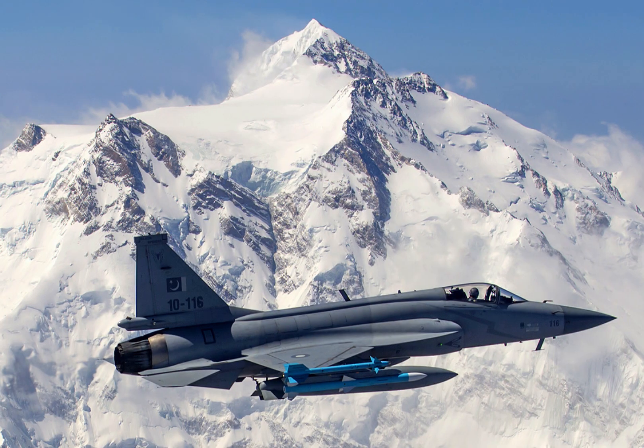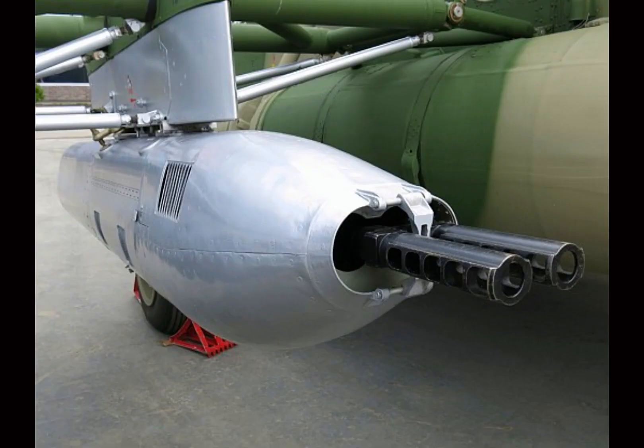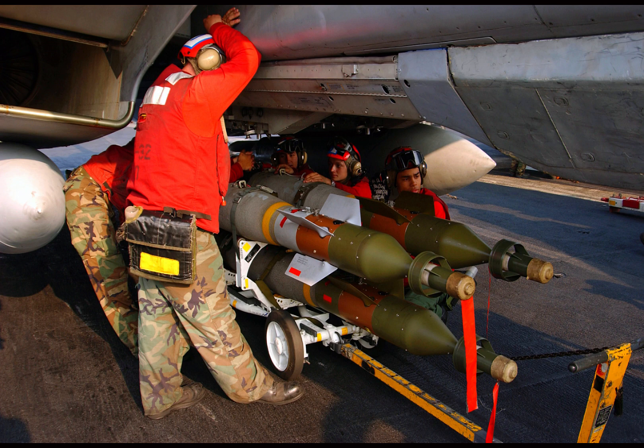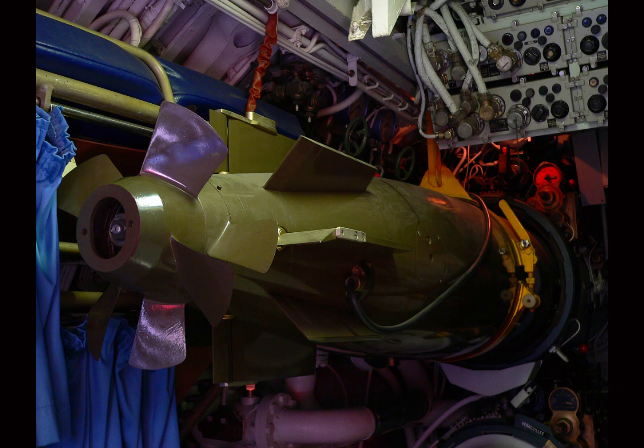When it comes to armament, the JF-17 is no slouch. It's equipped with a 23mm GSh-23 twin-barrel cannon and has seven hardpoints for missiles and bombs. It can carry air-to-air missiles like the PL-5E and PL-12, air-to-ground missiles such as the C-802 and YJ-83, and precision-guided munitions like the GBU-12 and GBU-16. For naval strikes, it can even be equipped with torpedoes.